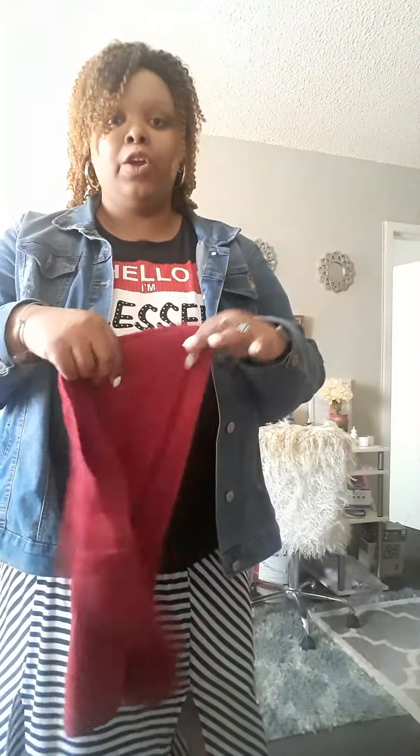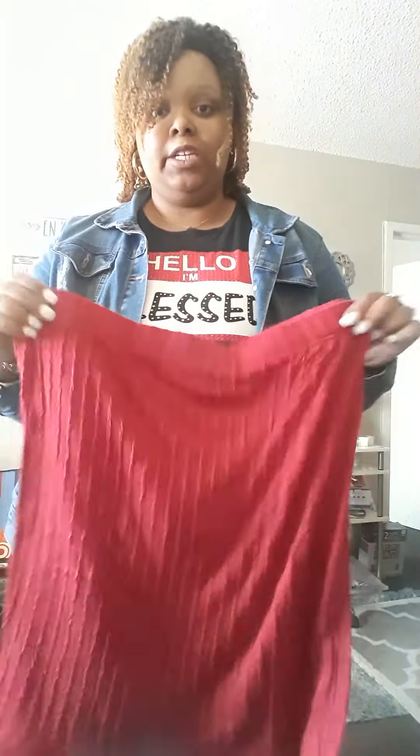My other item is this red burgundy stretch skirt that also goes to my knees for spring.